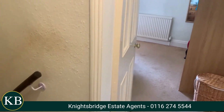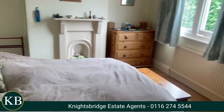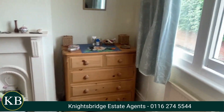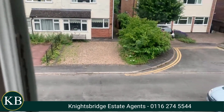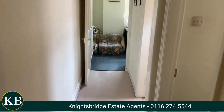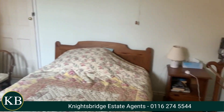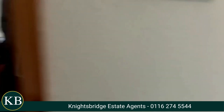Coming up to the top floor, on the front of the house you've got a really good sized main bedroom, again with the original fireplace and lovely sash window looking out onto the front. Coming back off the landing you have another second bedroom which takes a double comfortably, with a fireplace and again a nice sash window.